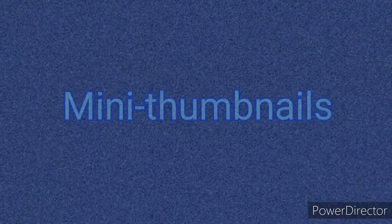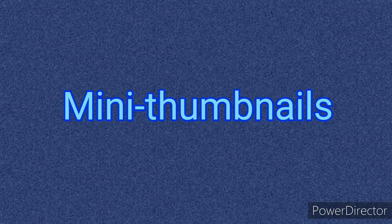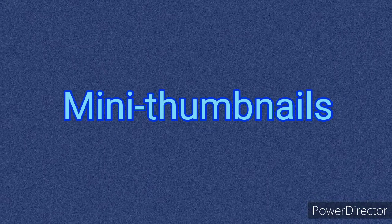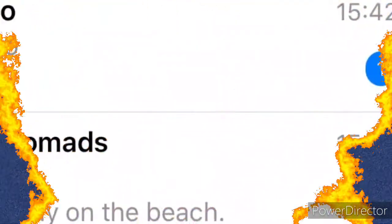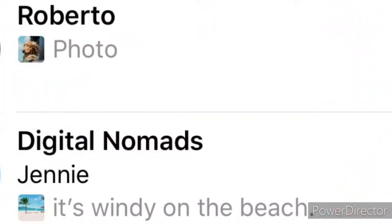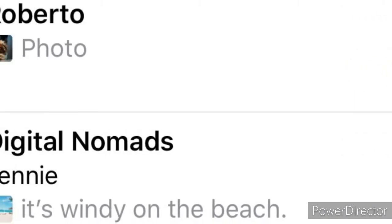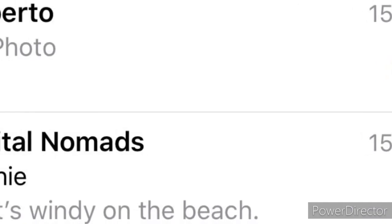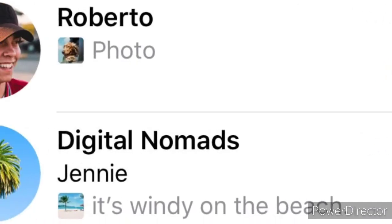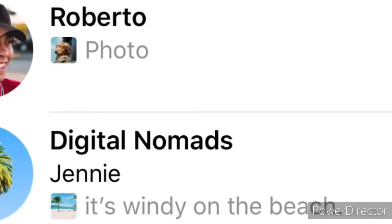Mini Thumbnails: ever wondered whether the incoming picture is just another meme or that selfie you've been waiting for? Get an idea of what media is in a message right away thanks to the new chat-list thumbnail. The new thumbnail also appears in notifications and message search results — never lose a cat photo again.